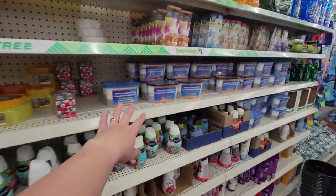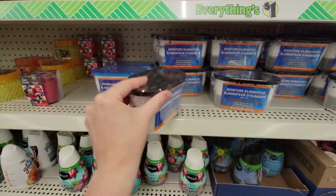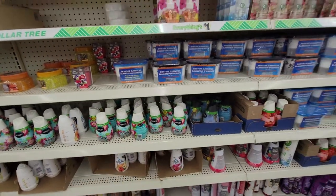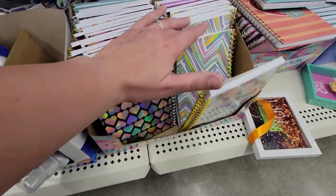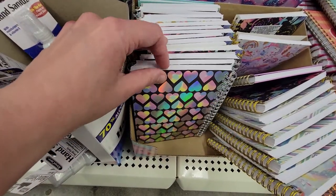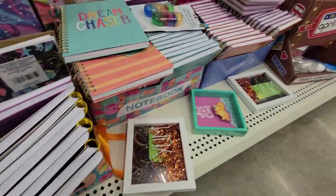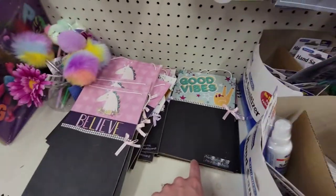Someone asked me about these moisture absorber packets one time — they work great. Kind of like a little dehumidifier, has these little beads that literally fill up with water. If you have moisture issues, get those. More cute girly stuff — look at these notebooks, this one is precious! Holographic iridescent one, mermaids, 'Dream Chaser' — super cute. 'Hashtag Extra' — very cute. Are we over hand sanitizer yet? Yes, believe. Good vibes — no comment.